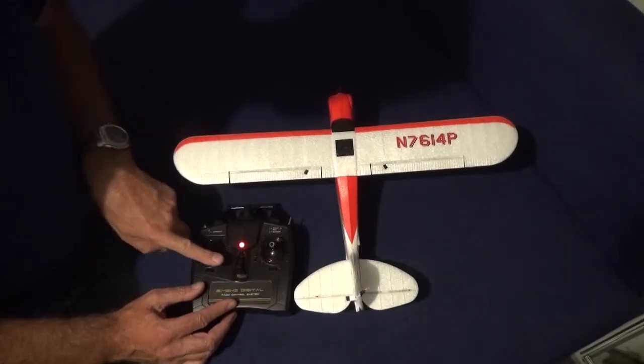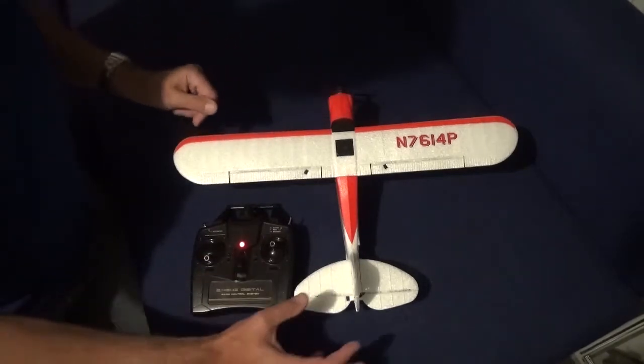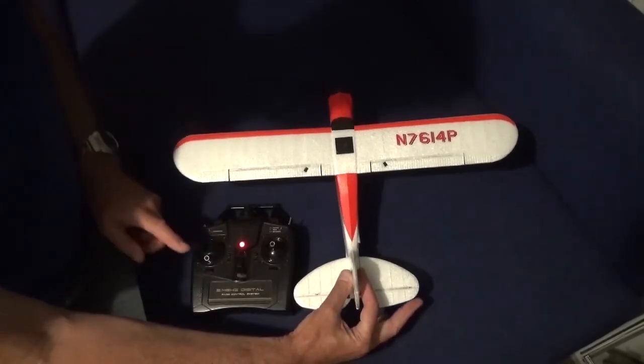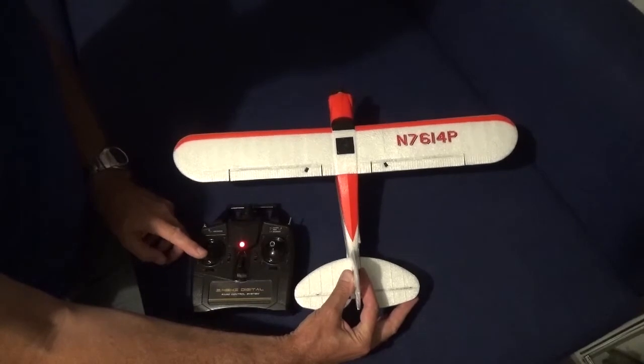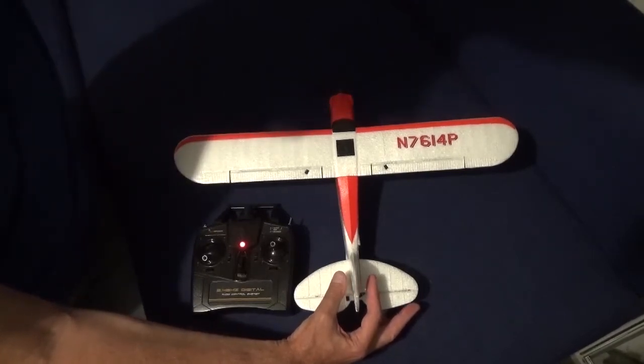The rudder is moving correctly, and so are the elevators. Now if I hold this and give it some throttle — all is fine. This is where it gets interesting.